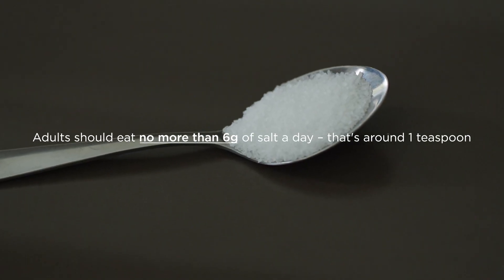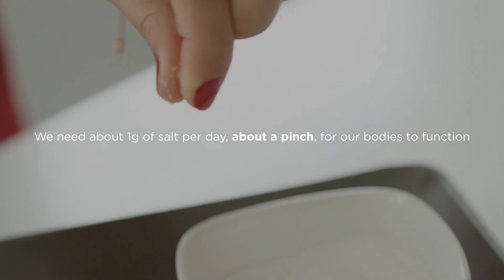We're recommended to consume less than a teaspoon of salt a day, but on average we're eating about a third more than this. In fact, we only need about this much salt for our bodies to function properly.